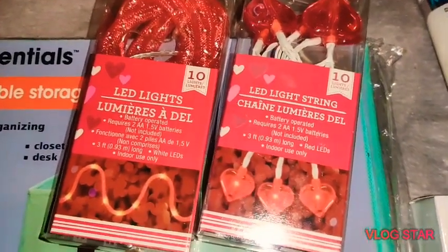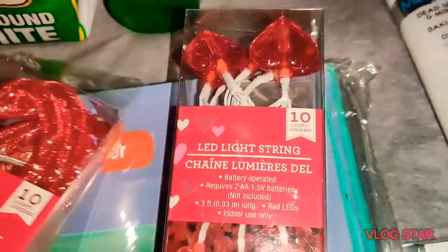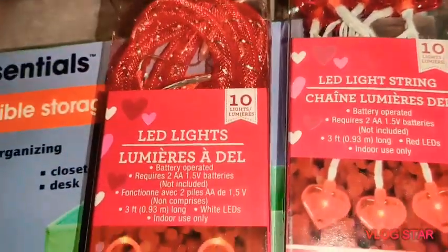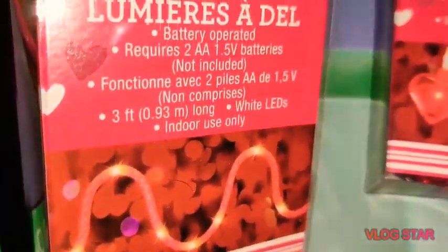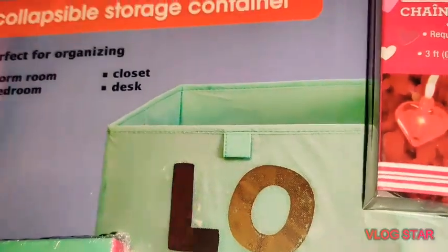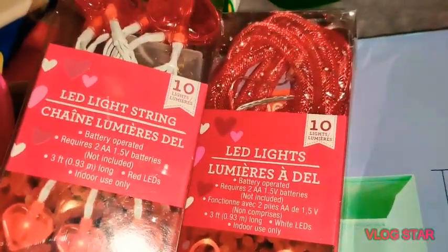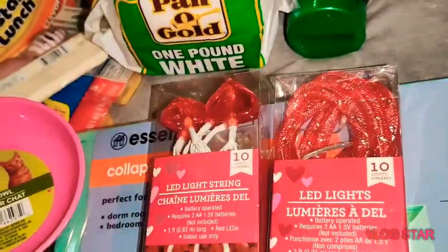I got some other stuff that will be in my other haul because I can't fit everything. I did find the Valentine's Day decorations — they're like a foam film LED lights that look kind of like a snake shape at the bottom. They require two double-A batteries. I'm making a little wreath and I'm going to add those to it. There are also LED string lights with 10 lights, also requiring two double-A batteries — for a buck those are pretty cute.